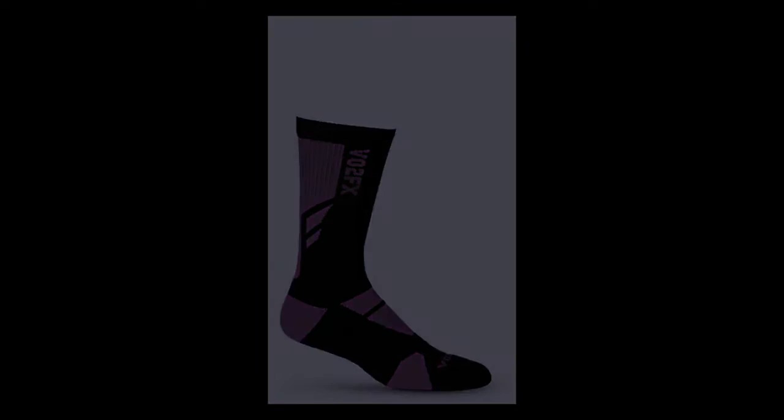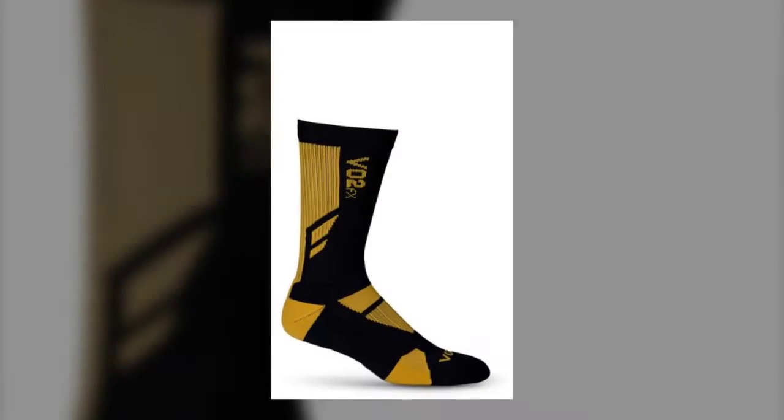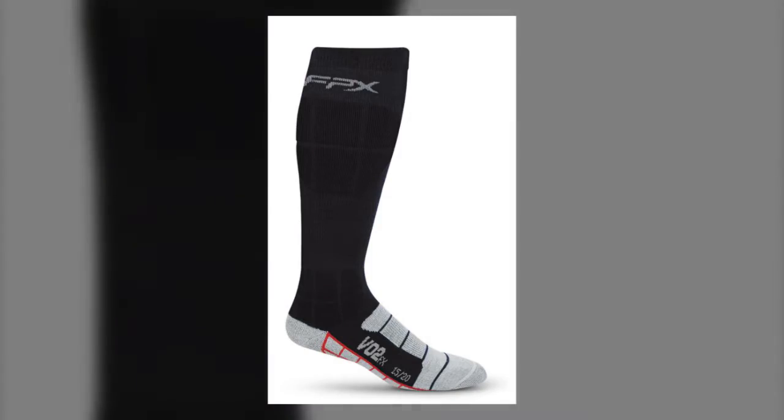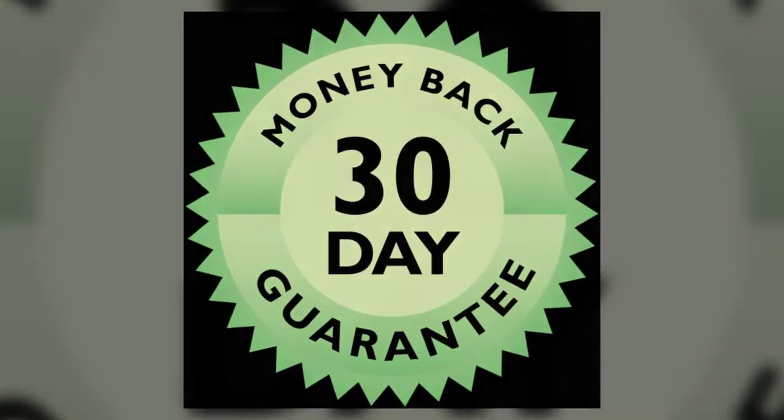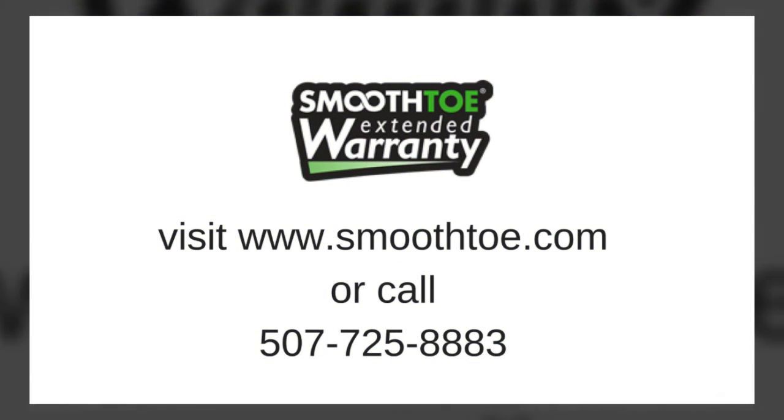Try our medical socks, athletic socks, and everyday socks risk-free with our 30-day money-back guarantee. To browse our selection of compression socks, visit www.smoothtoe.com or call 507-725-8883.